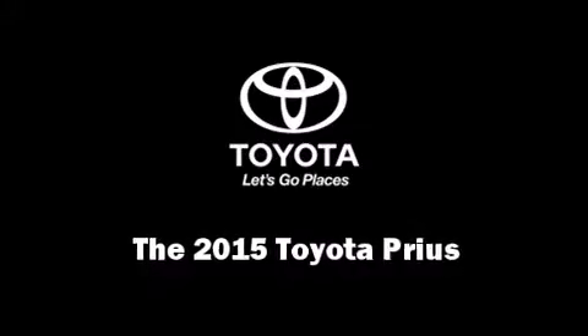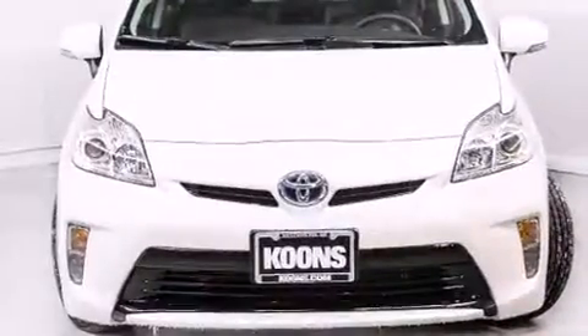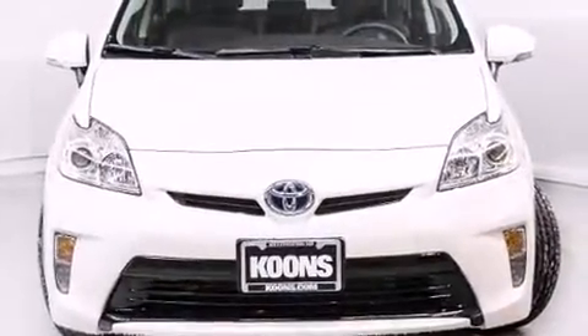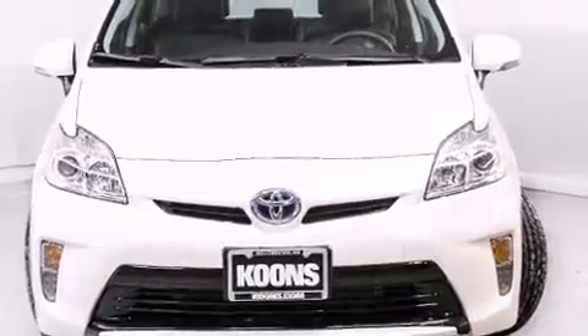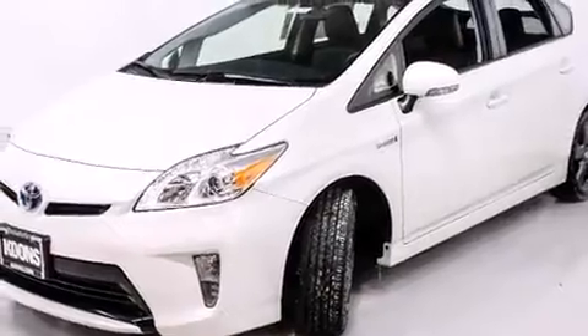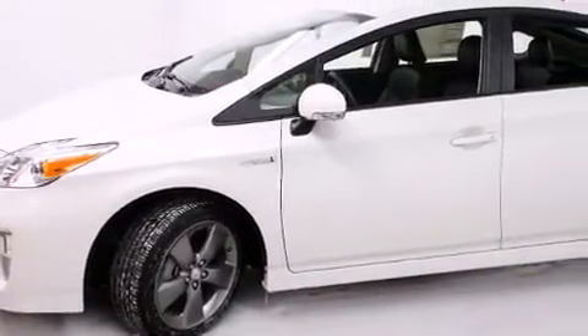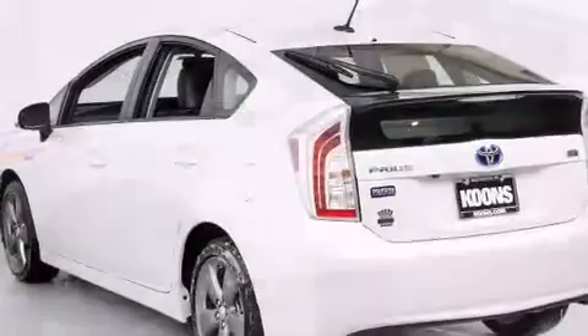Discerning drivers will appreciate the 2015 Toyota Prius. It features a continuously variable transmission, front-wheel drive, and a 1.8 liter four-cylinder engine. Toyota prioritized fit and finish as evidenced by delay-off headlights, variably intermittent wipers, a trip computer, and heated door mirrors.